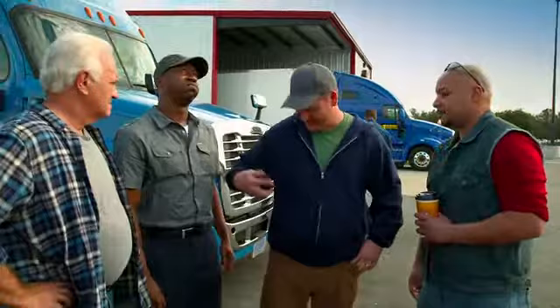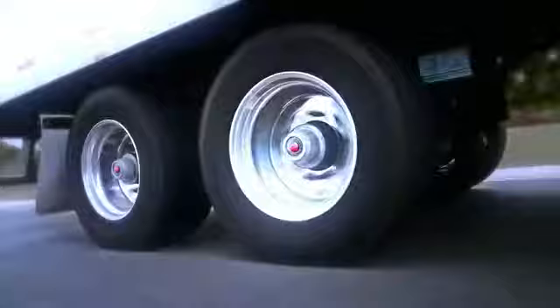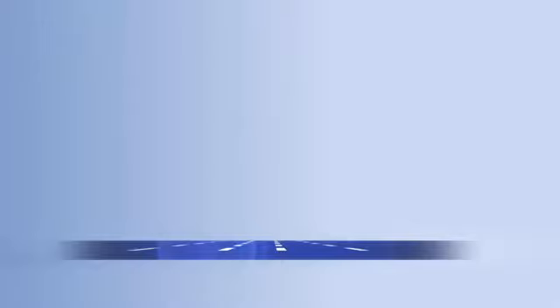You know what? Let's go get some coffee — it's on me. Let me see what else I can clear up for you guys. Sounds good to me. Michelin, a better way forward.